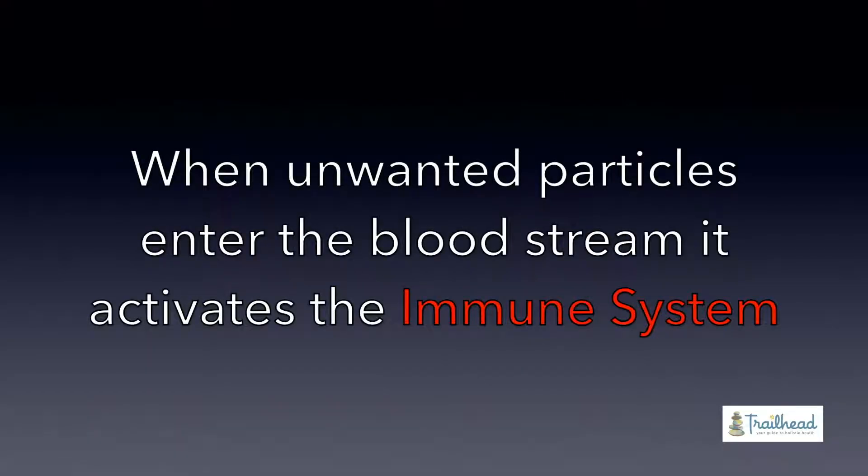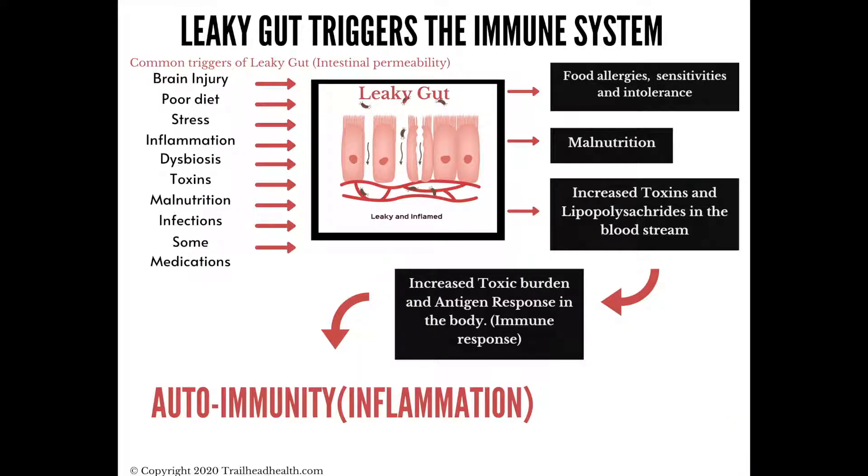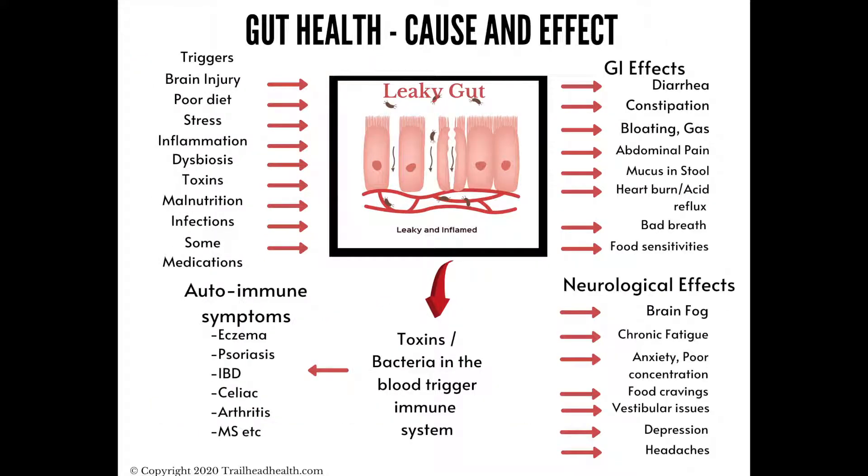The problem with letting extra stuff through your gut is that if it gets to your bloodstream, the only thing to clean it out is your immune system. If your immune system is seeing partially digested food proteins, it has to cause inflammation — when the immune system activates, you get inflammation. So if your immune system is cleaning up crud spilling into your blood from leaky gut, you're going to have inflammation from food, which can lead to a myriad of symptoms anywhere from headaches to pain to tiredness and fatigue.